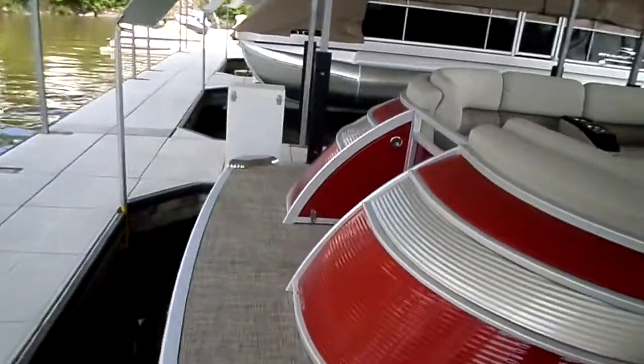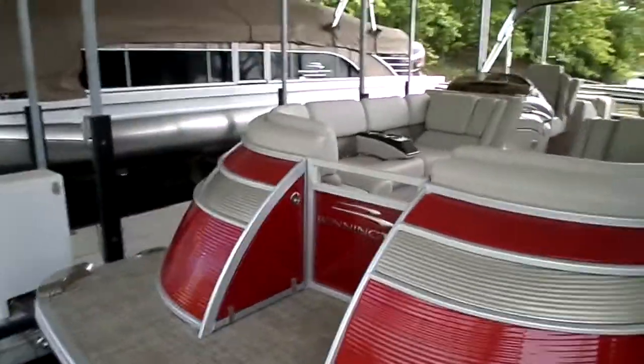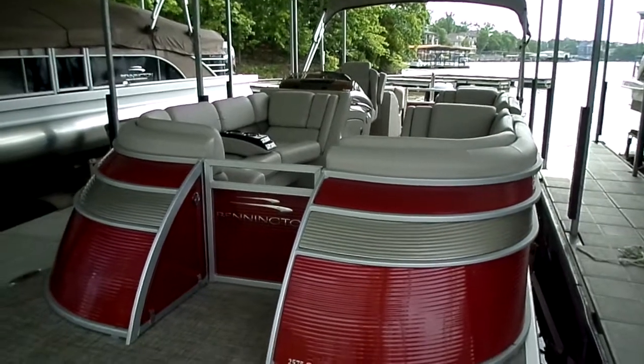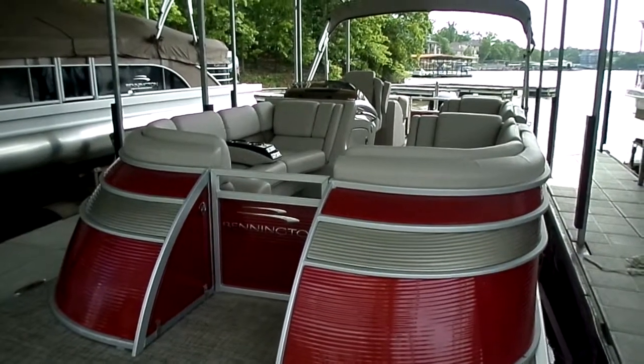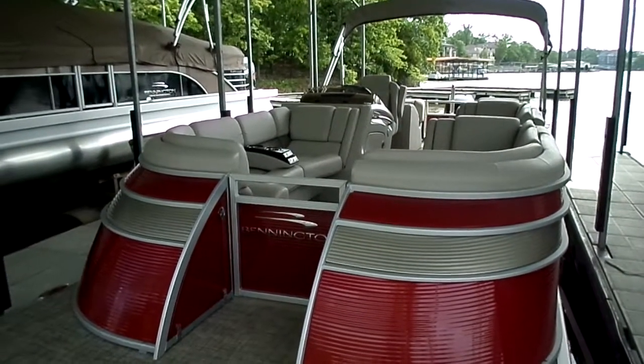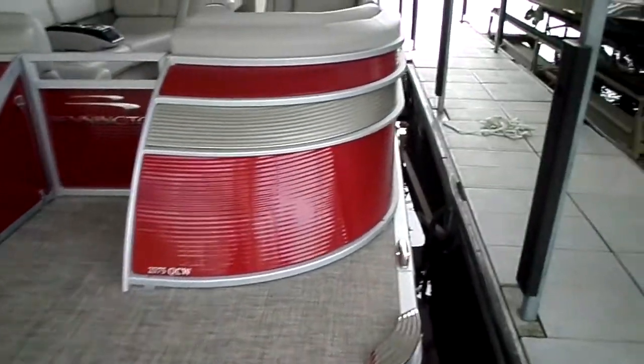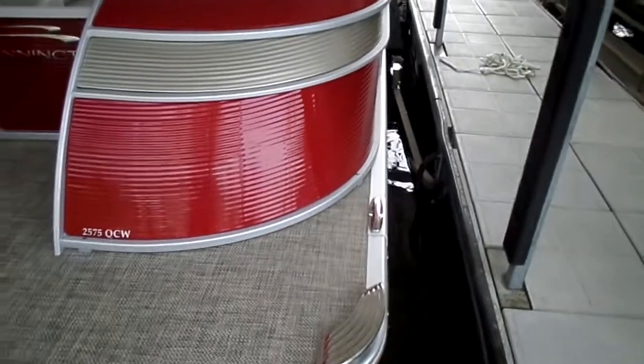The top deck is going to be similar, but there's a lot of cool stuff here. This is kind of a boat that we worked with the team at Bennington to help institute some input on design, and we'll show you why. First and foremost: stainless steel rub rails, stainless steel pop-up cleats, stainless steel throughout.